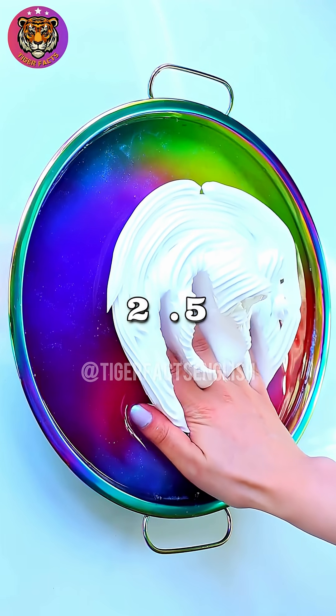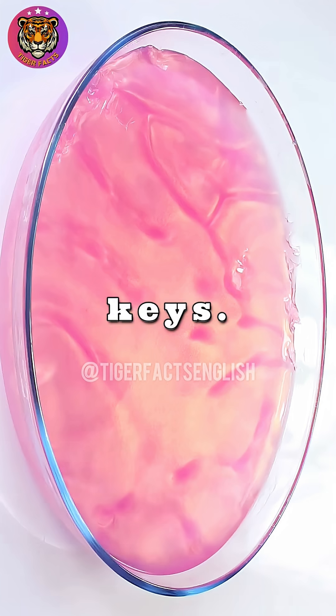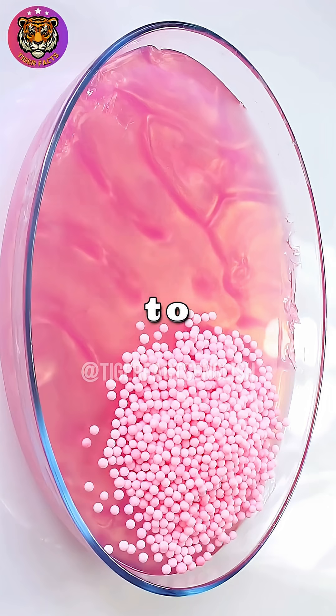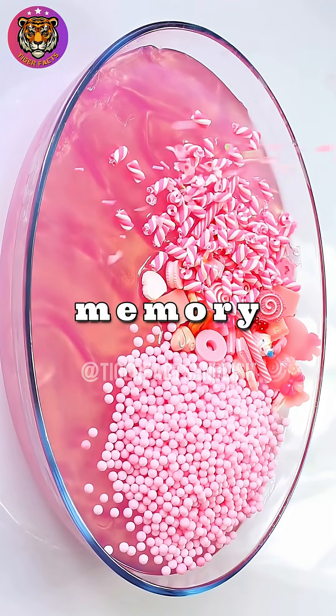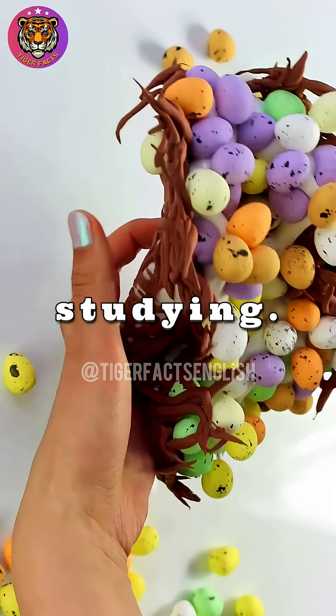Your brain can store 2.5 million gigabytes of data, but you still forget where you put your keys? Here are three simple hacks to unlock your brain's true memory power. The last one is the opposite of what you've been taught about studying.